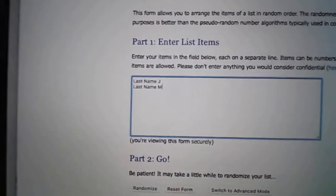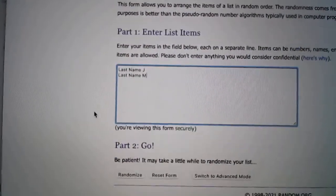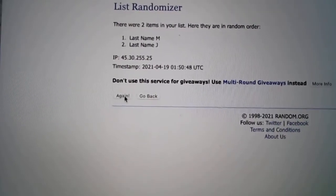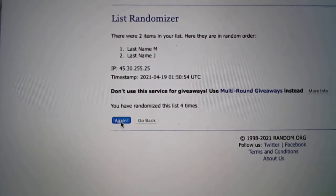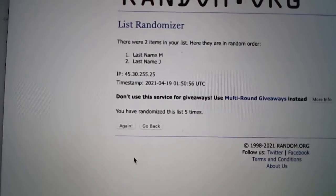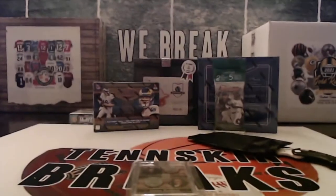I've got both letters in here. We'll randomize it five times — the name at the top after five randomizations is going to get it. So here we go, good luck. There's one, two, three, four, and five — going to M.